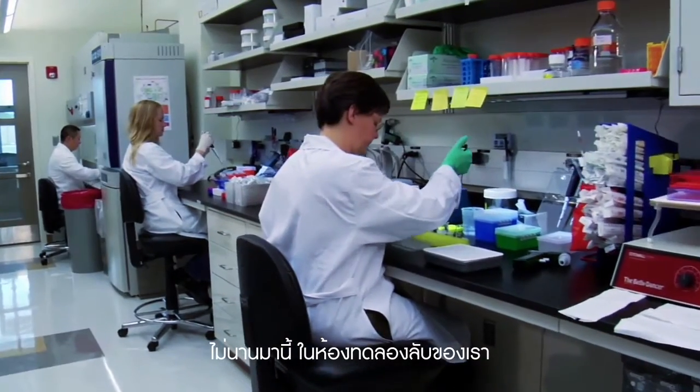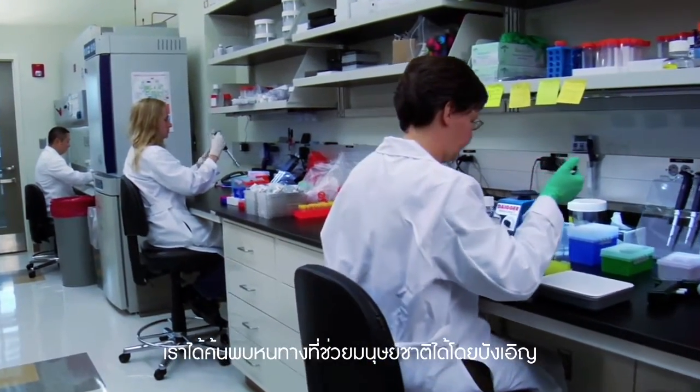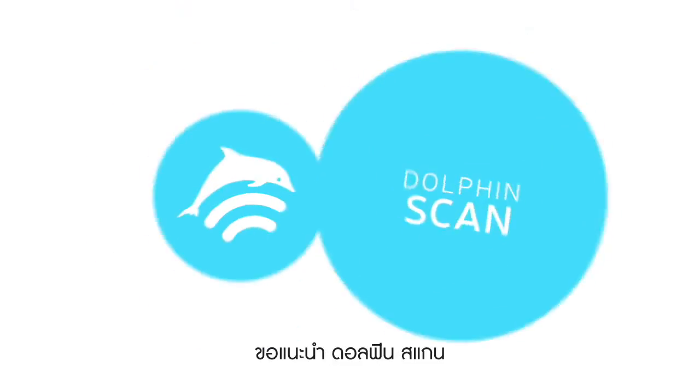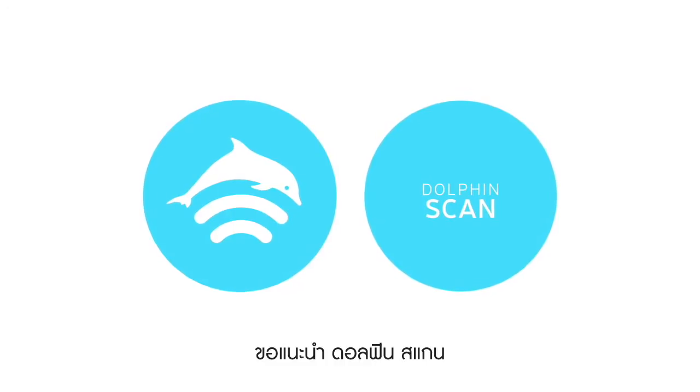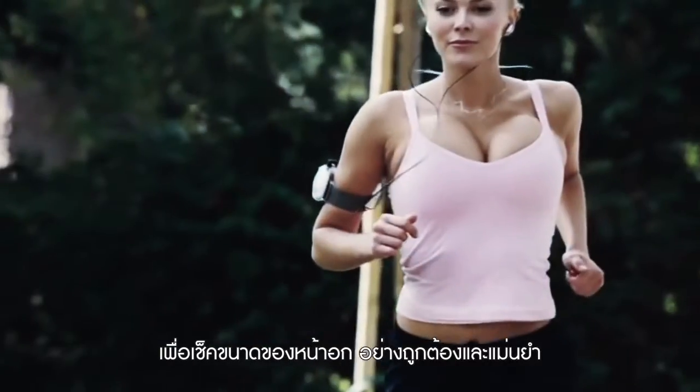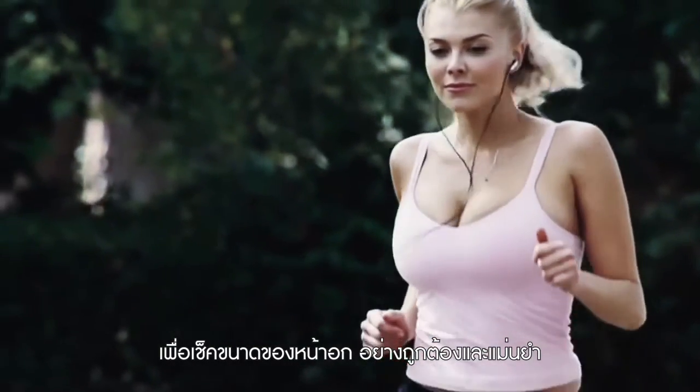Recently, in our secret laboratory, we've accidentally invented a new way to help mankind. Introducing Dolphin Scan — a feature utilizing dolphin ultrasonic sound to detect breast cup size correctly every time.